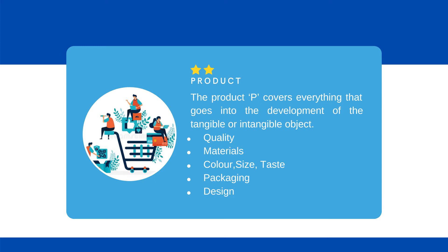It also includes the packaging of the product. For example, is the product protected or available for the world to see? The design and manufacturing of the product, and any research and development on the way to discover better ways to make the product, is also part of the product. The product P covers everything that goes into the development of the tangible or intangible object.